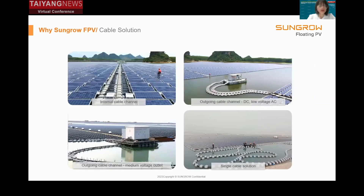Cable solution is another important part of the system arrangement. Within the floating array, cables are laid on the floats. We adopted cable trays to support the cables. From the floating array to the shore, the cables are fixed by cable brackets, and the cable bridges are arranged in an earth curve, which provides better performance in terms of water level variation.